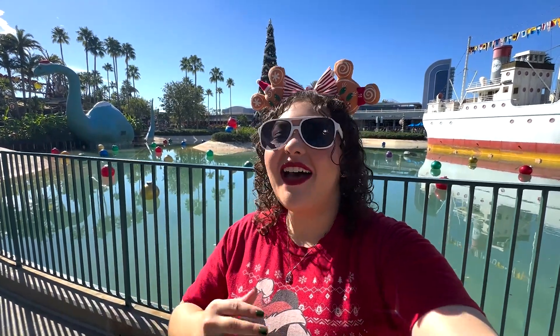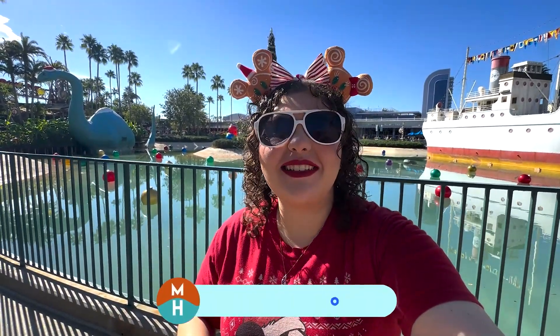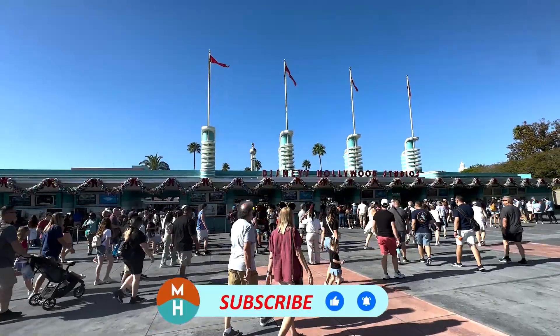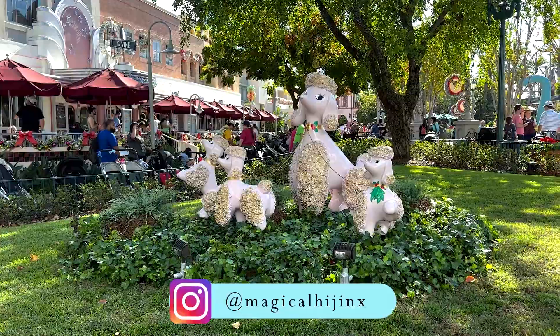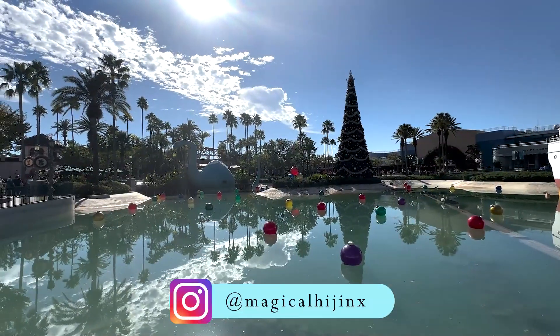What's up my dudes! It's Demi and the holidays are back here at Disney's Hollywood Studios. And you know what that means? The holiday snacks are back! Hollywood Studios always has some incredible holiday treats and I'm going to show you them all today.